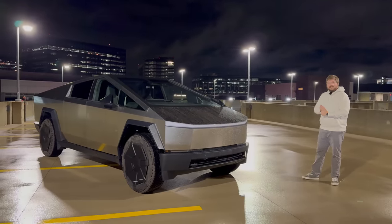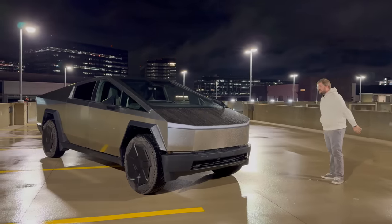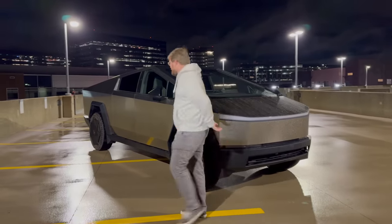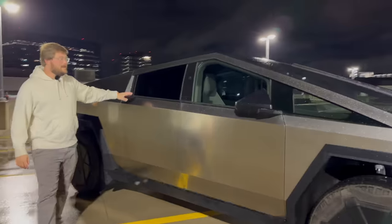So let's get into the Cybertruck. I think we should start by going around in a full circle. This thing is crazy — I've been calling it the triangle on wheels. We've had it around Austin, Texas just for the last few hours.